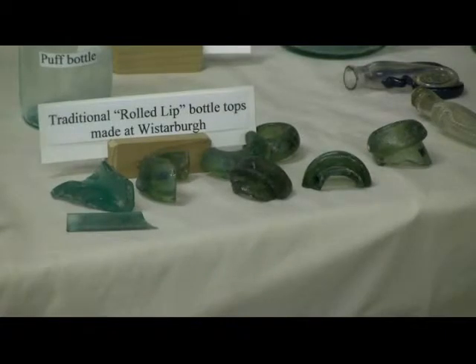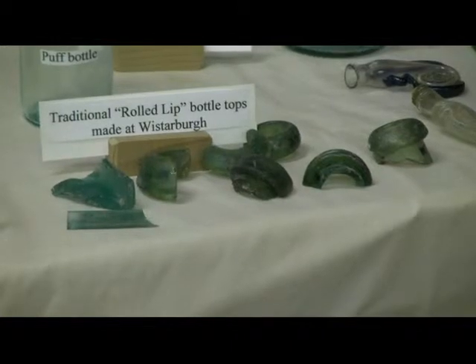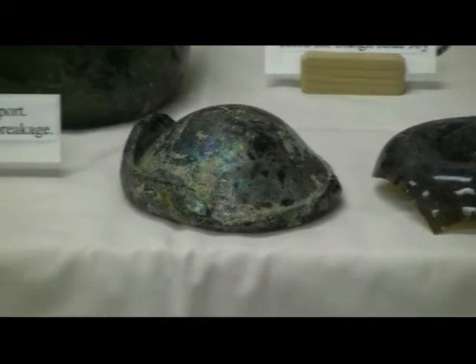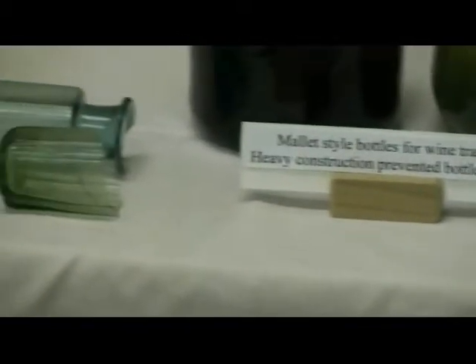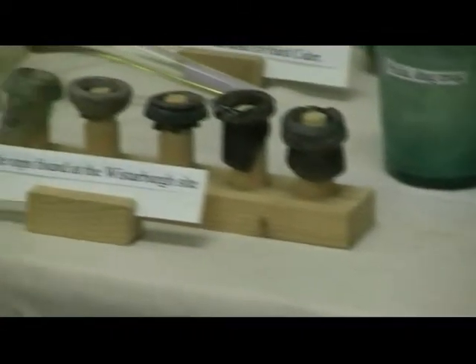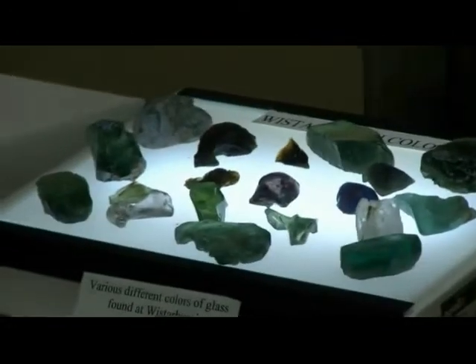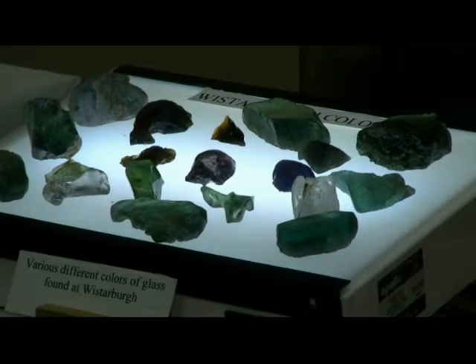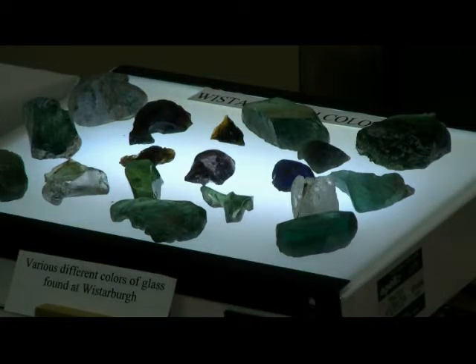What you're looking at right now are roll-top shards from the factory itself. I'm going to pan over here — I've got some other shards, including what look like bottoms of some items made at the factory. And right here I've got pieces of glass in colors that would help you identify whether a particular bottle came from that particular factory.